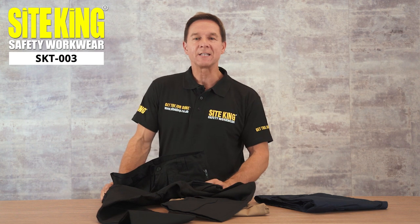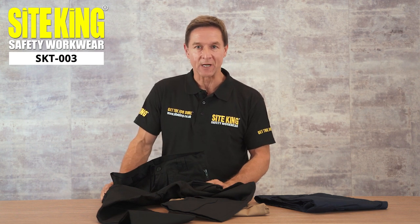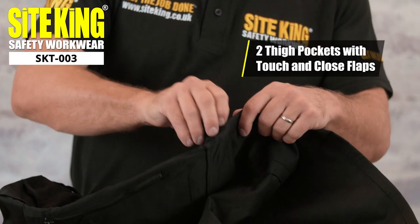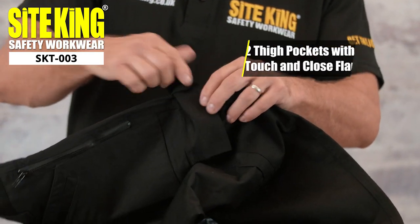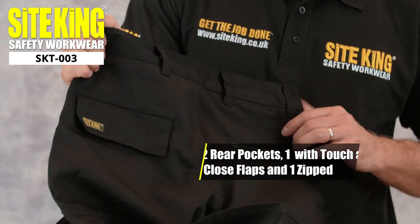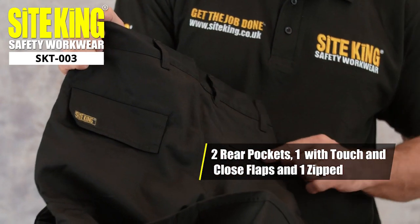Our durable SiteKing SKT003 work trousers also feature two thigh pockets which are equipped with touch and close flaps. On the reverse of the trousers we find two additional pockets, one with a touch and close flap and the other with a zip.